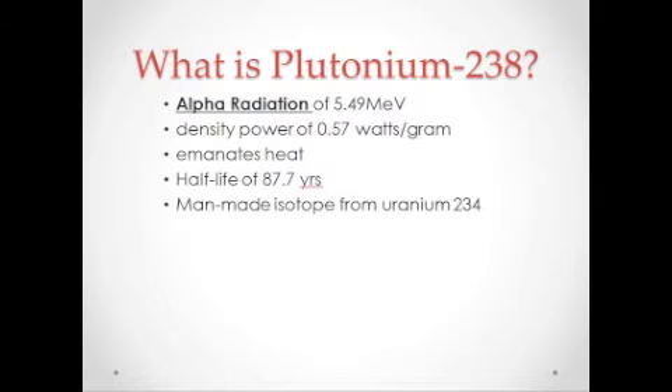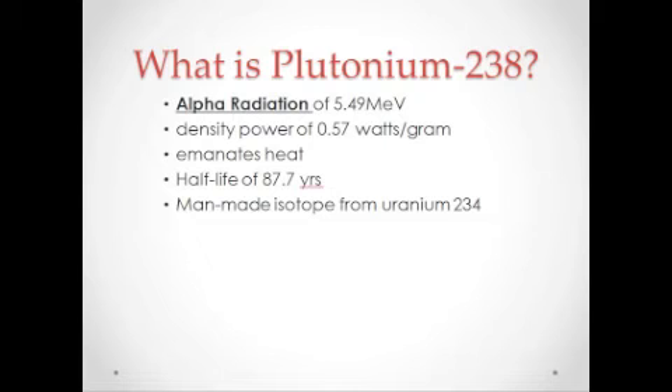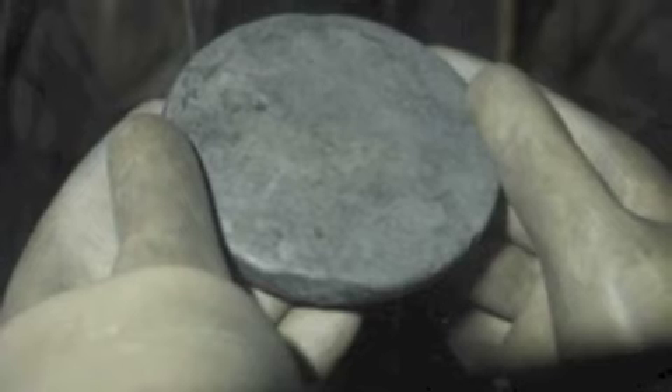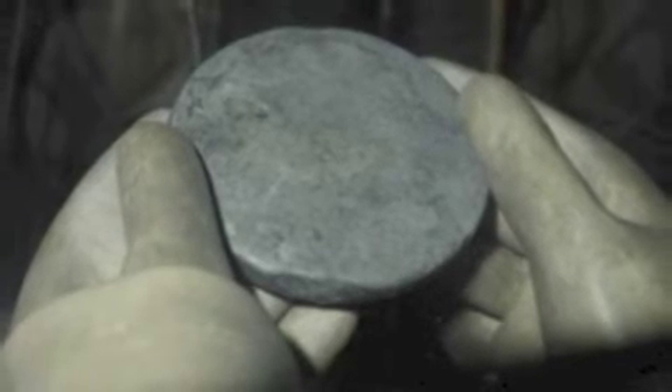Plutonium-238 has an alpha radiation of 5.49 MeV because of its decay of uranium. It has a half-life of 87.7 years and a melting point of 648 degrees Celsius. It has a power density of 0.57 watts per gram, and is the only element that gets denser when it reaches its melting point.